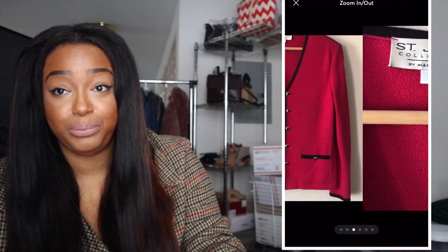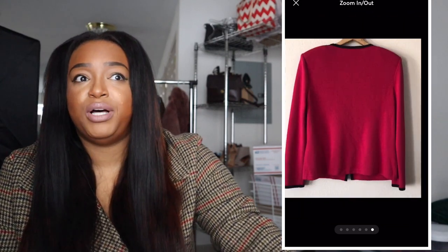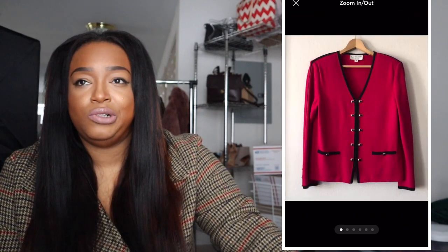On Mercari I only sold one item — a Saint John jacket that I sold for $60. It was a really beautiful jacket and I could have gotten more, but I'd had it about three or four weeks and when you get a good offer, why turn down money just to squeeze out an extra $20 or $30? So I accepted the offer and was absolutely thrilled. And that was all of my sales for January 2022!